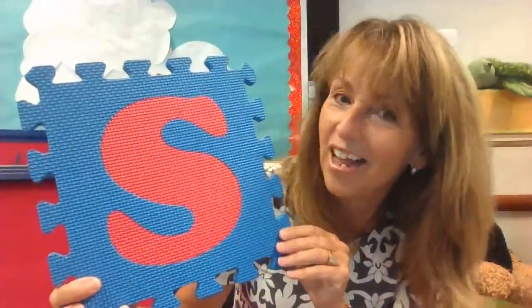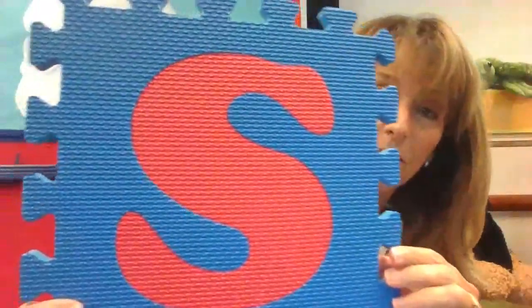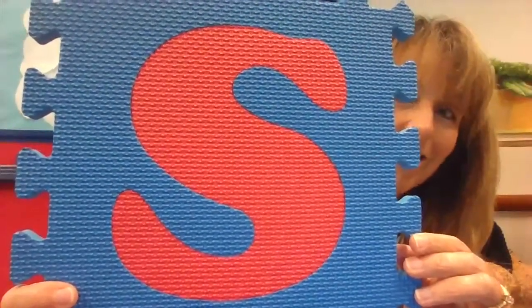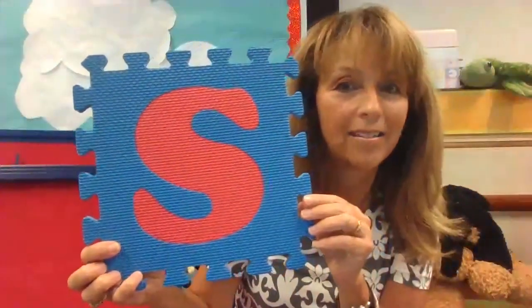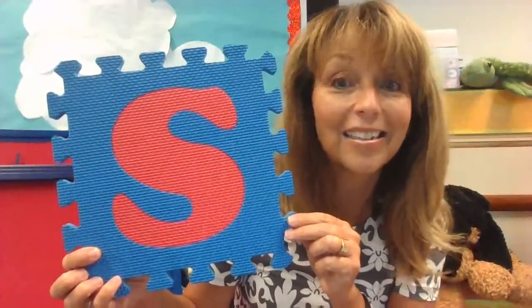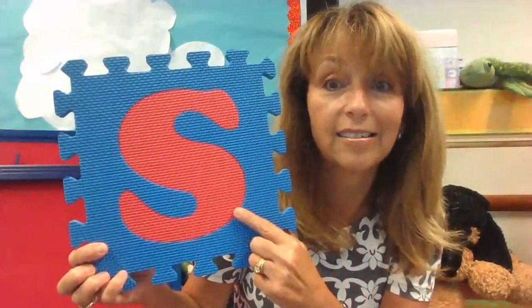Do you see anything else around here? Do you see what I see besides our library friends? A letter for today. What letter is this? Did you guess the letter S? It is the letter S. I'm going to hold the letter S up to the screen and see if you can trace the S with your finger. Can you trace the S on the screen? That is what the letter S looks like. And the letter S makes the sound we usually make when imitating a snake. Ssss. S sounds like ssss.